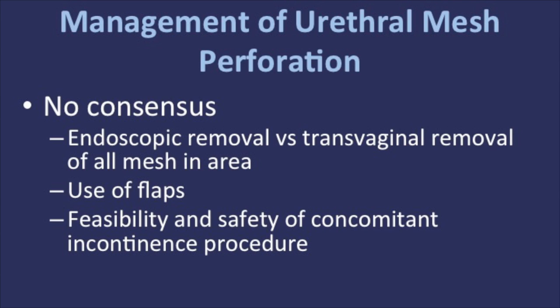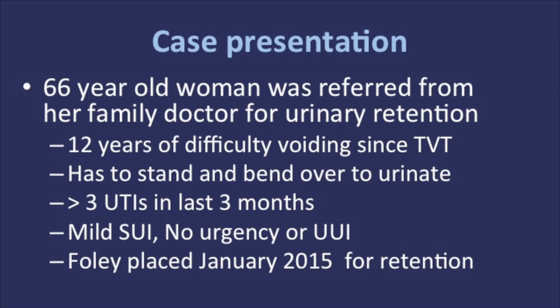An individualized approach is used based on patient presentation and surgeon expertise. A 66-year-old woman was referred with a history of anterior and posterior colporrhaphy and a retropubic synthetic mid-urethral sling 12 years prior. The patient reports difficulty voiding since the time of surgery — she has to stand and bend over to urinate. Physical exam revealed tenderness to palpation of the anterior vaginal wall and no mesh extrusion.